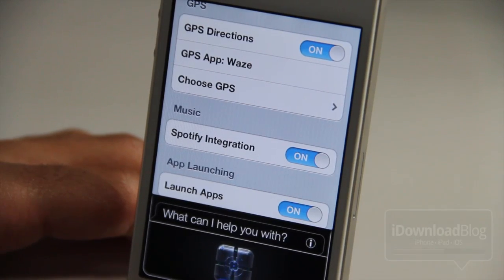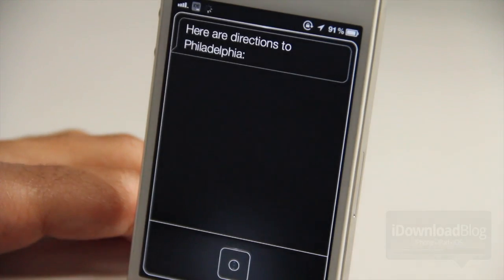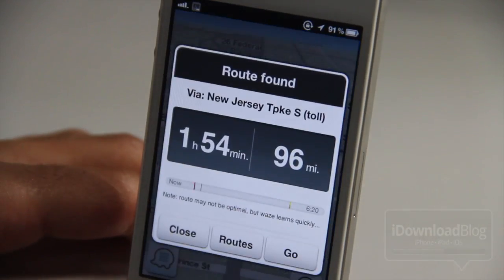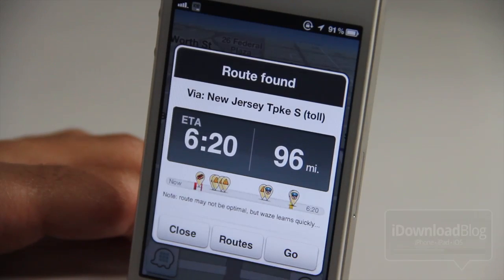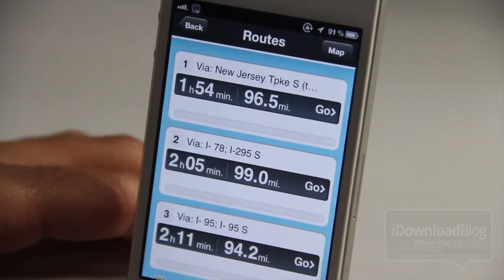Navigate to Philadelphia. [Siri responds] Here are directions to Philadelphia. And these aren't mere directions — these are actually GPS routes, so you get the destination you need right there in your GPS app, which is really great.